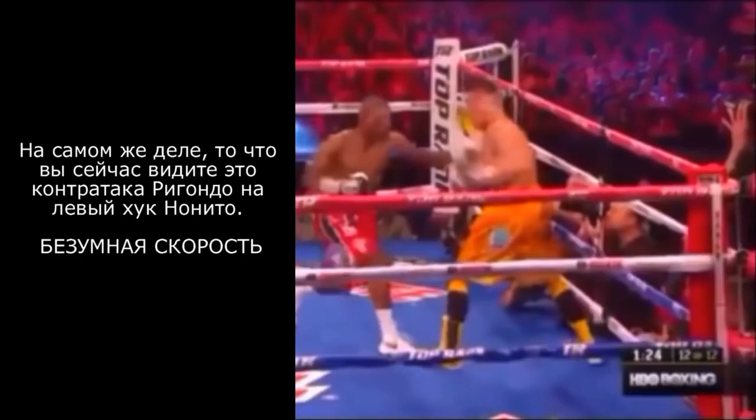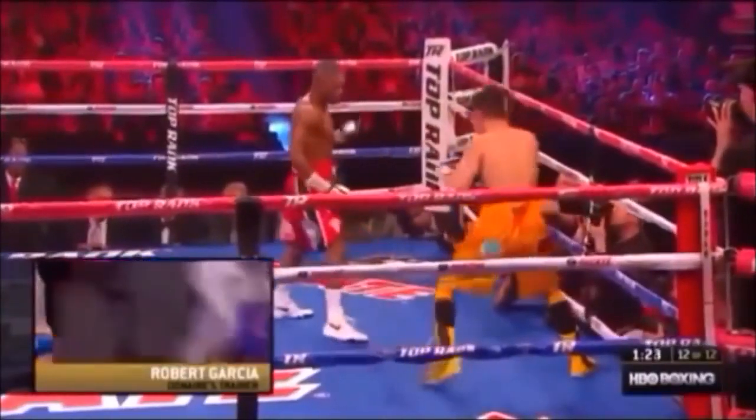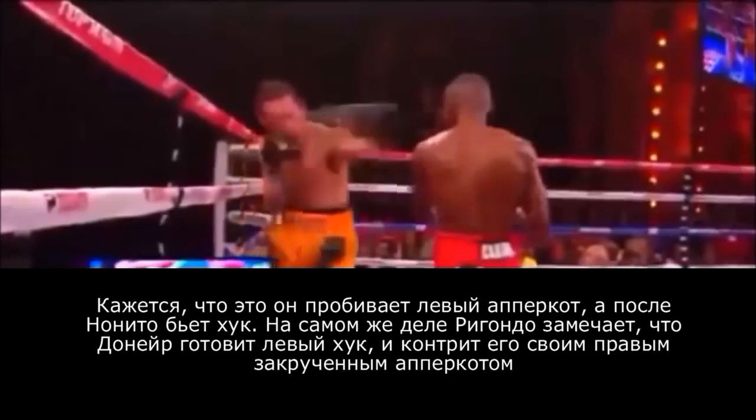In reality, what you are actually seeing is Rigondeau's counter to Nonito Donaire's left hook. This is simply incredible speed. Guillermo Rigondeau is so quick with his counter left uppercut slash shovel hook that it actually looks like he's leading. However, Rigondeau actually notices Donaire is setting up to throw a left hook and counters with a left uppercut of his own. Rigondeau's counters and the speed of his counters are actually amazing to see.